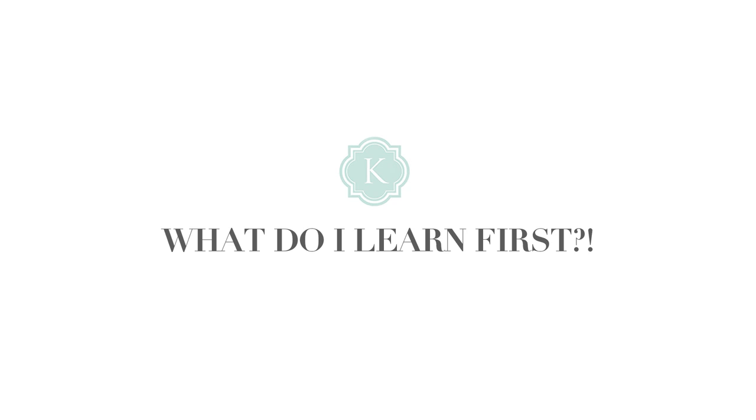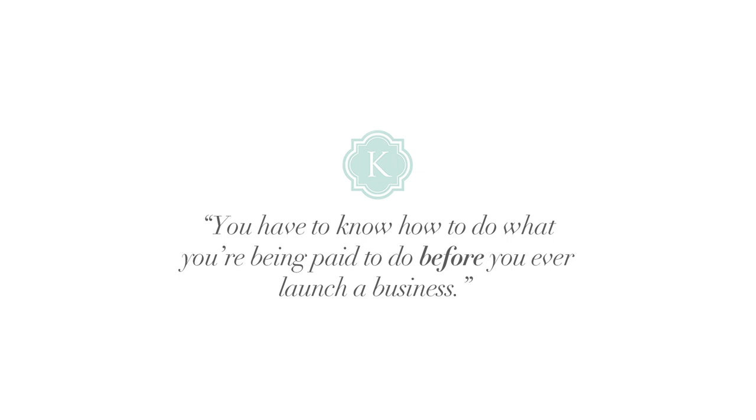I am so excited about this episode because we get so many questions from beginner photographers saying, what do I learn first? What do I focus on first? I do think that every professional photographer, when you start your business, you need to start your business and be legally legit. You need contracts, a professional website, and you need to know how to start a business with your state in a professional way, but that is putting the cart before the horse. In my opinion, you have to know how to do what you're being paid to do before you ever launch a business.